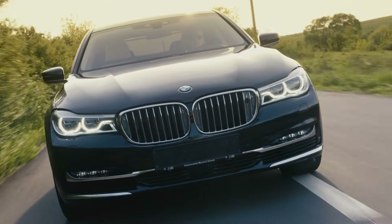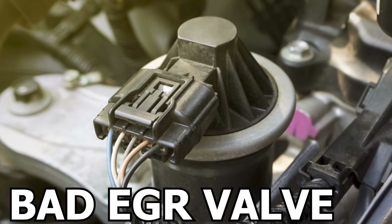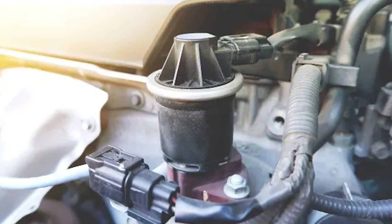In our featured video today, we're going to learn the symptoms of a bad EGR valve. But first, let's refresh our understanding of how it works and what it does in our car.